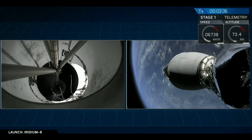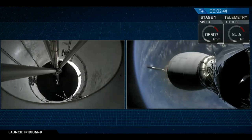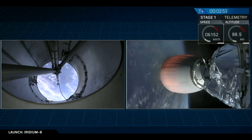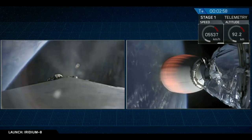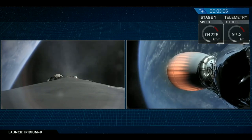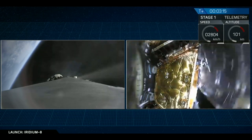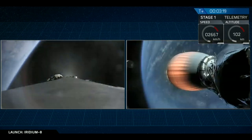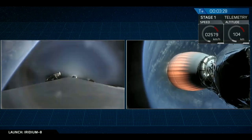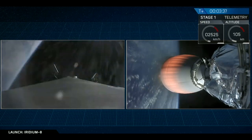Stage separation confirmed. And boostback ignition. Stage one has flipped. We've had successful shutdown of the first stage — it's separated, it's doing the flip to reorient, and it's lit its three engines to begin slowing down to come to the drone ship. Meanwhile, on the right-hand side of the display, the second stage engine has ignited, beginning to propel the Iridium satellites. Fairing separation confirmed. You can see one half of the fairing drifting away behind the second stage. On the left side, we've had shutdown from the boostback burn, and you can see the titanium grid fins slowly extending — that's nominal. The white flashing you see is attitude control gas, nitrogen, used to orient the first stage.